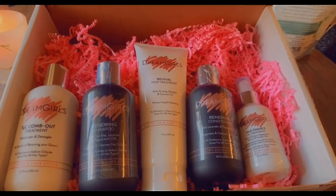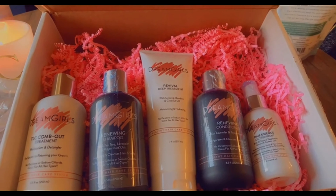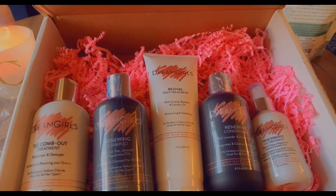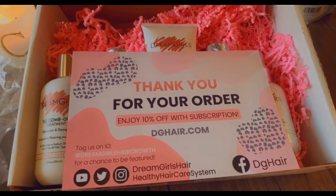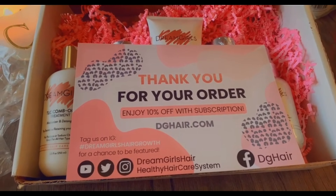Just to give you guys a quick idea on how fast shipping was — I ordered my package on July 2nd and I received it July 7th. So to me, that's pretty quick. So when you open the package, you'll see this card. It gives you information on their website, on their social media handles, and also their hashtag.